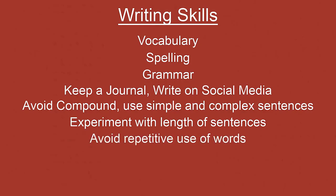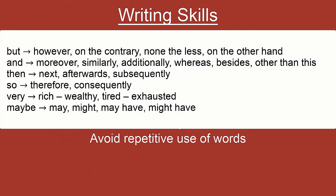Try avoiding repetitive use of words like but, and, then, so, very, and maybe. Instead, use different words to replace them. For example, instead of 'but' use 'however,' 'on the contrary,' 'nonetheless,' or 'on the other hand.' Instead of 'and,' write 'moreover,' 'similarly,' 'additionally,' 'whereas,' or 'besides.' Instead of 'then,' write 'next,' 'afterwards,' or 'subsequently.' In place of 'so,' write 'therefore' or 'consequently.' Replace 'very' with stronger words — instead of 'very rich' write 'wealthy,' instead of 'very tired' write 'exhausted.' Replace 'maybe' with 'may,' 'might,' 'may have,' or 'might have.' Replacing these overused words will show your richness of vocabulary and impress the readers.